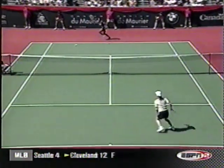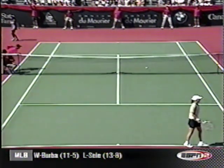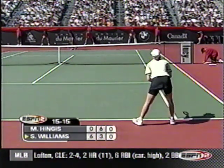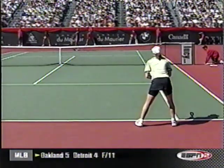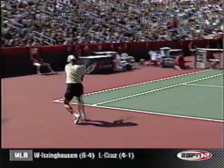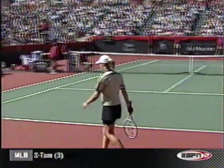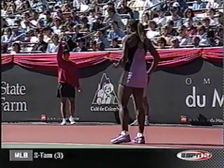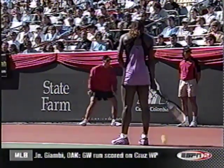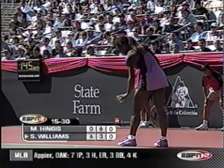Hingis doing the right thing, moving Serena side to side. The longer the point goes, now it's better for Hingis. You're right, Pam — right at the end of that point, Serena gave it a little hobble. Hingis has to try to get as many balls back as possible right now. You would think that Serena is going to try to end the points quicker, try not to do as much moving as she did before.